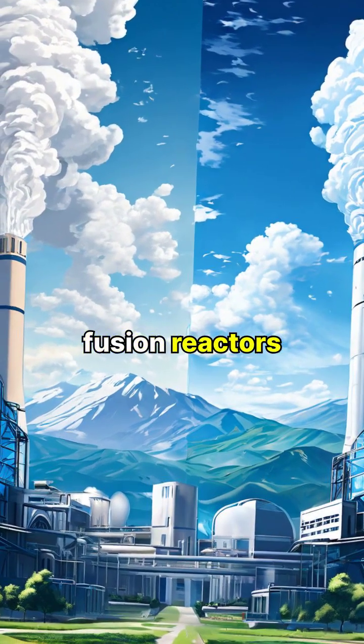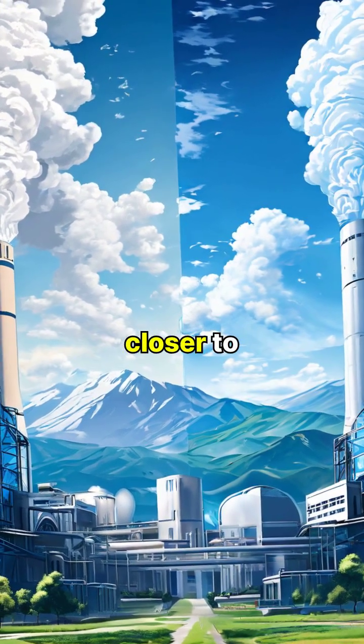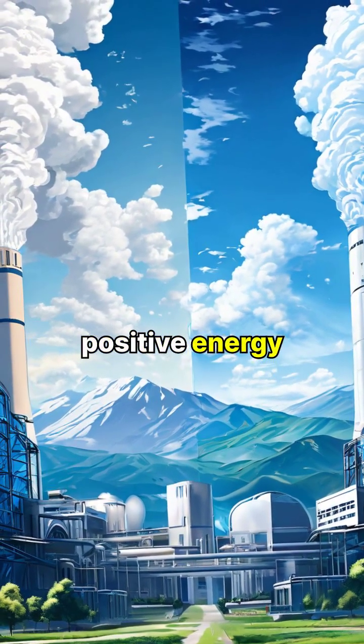While current fusion reactors consume more energy than they produce, researchers are getting closer to achieving net positive energy output.